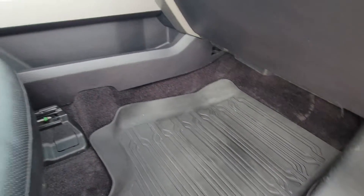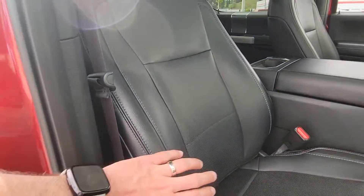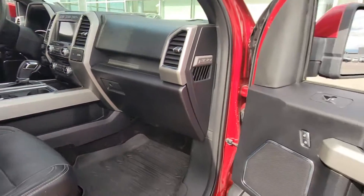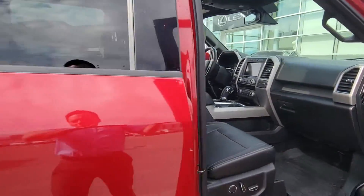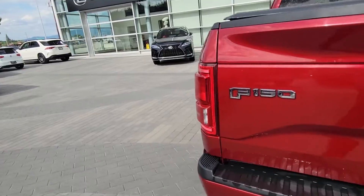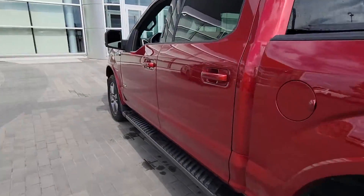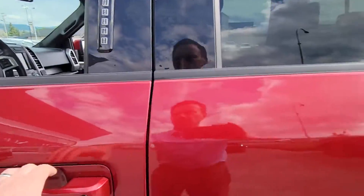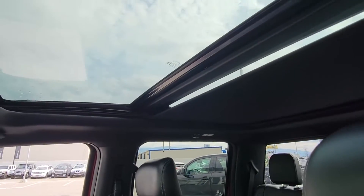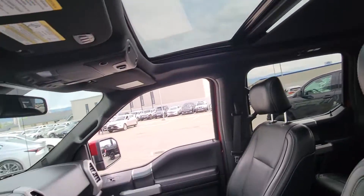Rubber floor mat in the front. Nice perforated front seats with AC and heat in the front, which is nice. Tons of room in trucks these days. I'll swap over to the driver's side so you can see that as well. Nice big panel moonroof — you can see one panel now, but I'll open the other one for you as well.